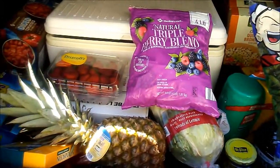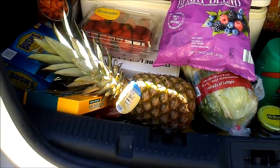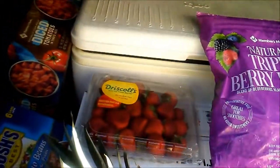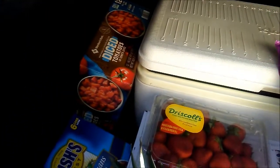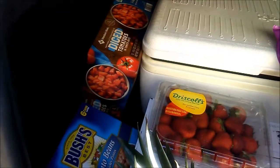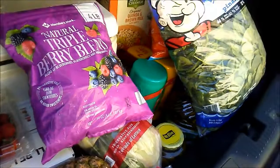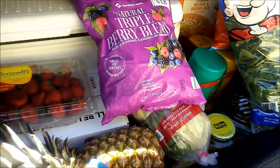It's a pretty good haul for the week — a lot of the stuff will last us a lot longer than the week. That's what I like about buying at Sam's: you buy it once and then you have it for a while, especially those diced tomatoes — that's 12 cans, so that's pretty awesome. Let me know in the comments what you think. Thanks for watching and I'll see you guys next time, bye!